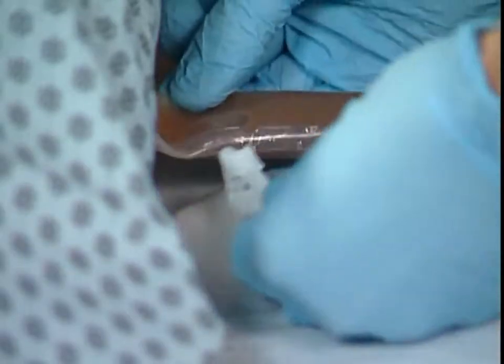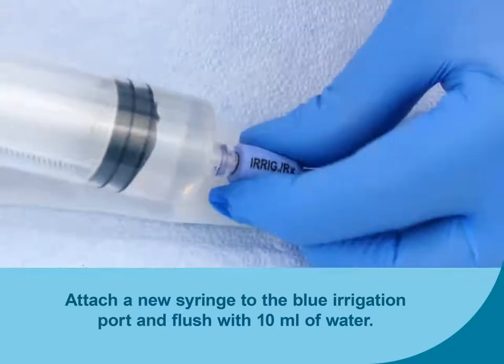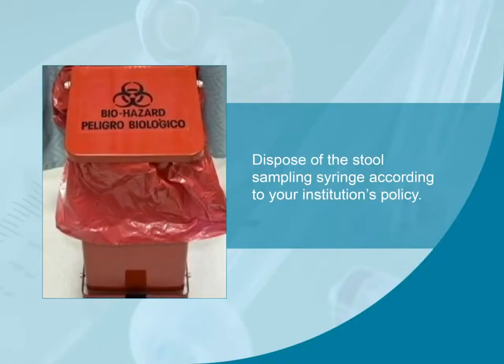Tighten the cinch clamp on the catheter to ensure no flow through the catheter, ensuring the second notch is engaged. Squeeze tightly using the forefinger and thumb of both hands to ensure a good seal. Allow the medication to dwell in the rectum for the desired amount of time, as dictated by the prescribing physician. Next, remove the cinch clamp. Attach a new syringe (not supplied) and flush the irrigation line with 10 ml of water. Dispose of the syringe according to institutional policy.